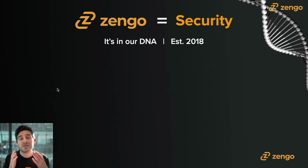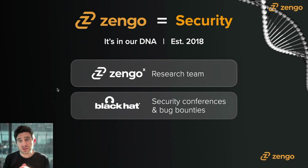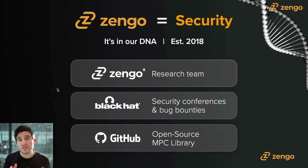Security is in Zengo's DNA. The company was established in 2018, but for the first year we focused on building the cryptographic background and security infrastructure before we launched Zengo in 2019. Zengo has a brilliant research team called Zengo X that gets invitations to security conferences, finds bug bounties, and has presented at Black Hat, the most prestigious cybersecurity conference in the world. Zengo also has one of the largest open-source MPC cryptographic libraries on GitHub. Visit zengo.com/research for links, and there's also a Telegram group focused on MPC cryptography.